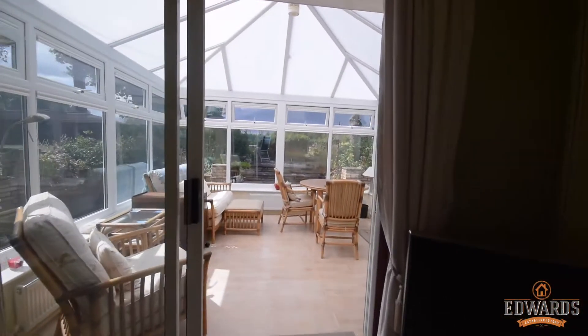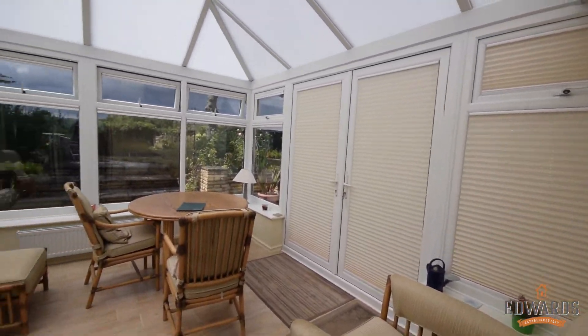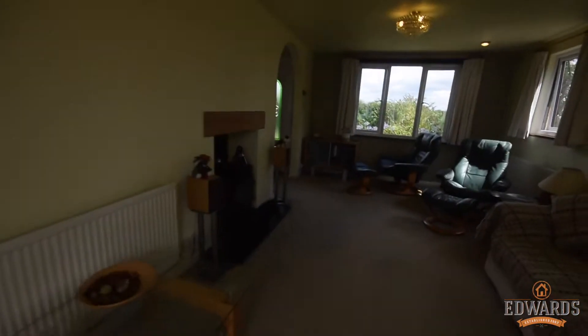And finally to the rear you've got this quite spacious conservatory. You've got these thermal blinds as well that are really good. And you can see views to the rear from here — it's a lovely place to sit any time of day.